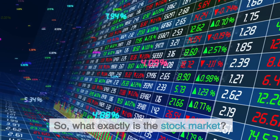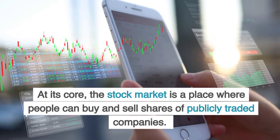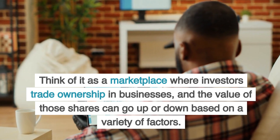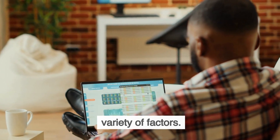So what exactly is the stock market? At its core, the stock market is a place where people can buy and sell shares of publicly traded companies. Think of it as a marketplace where investors trade ownership in businesses, and the value of those shares can go up or down based on a variety of factors.